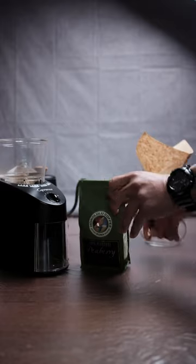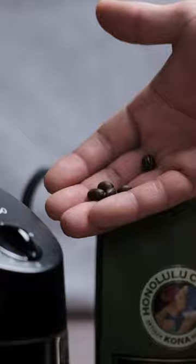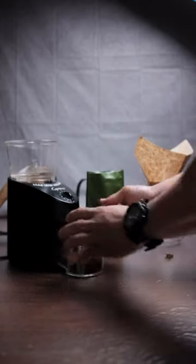Peaberrys are a genetic mutation that causes some coffee cherries to produce just one coffee bean instead of two. This is what it looks like — here's a closer look comparing it to a normal bean on the left. It's relatively rare for this to happen.